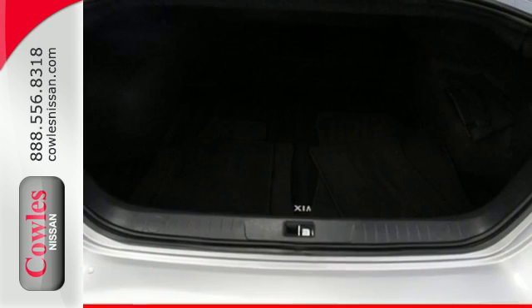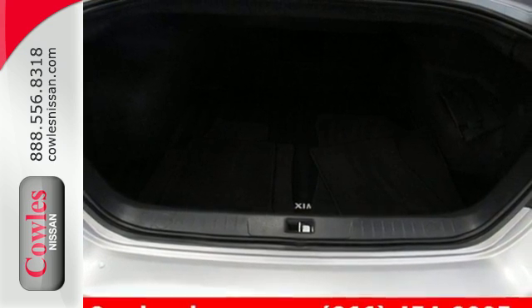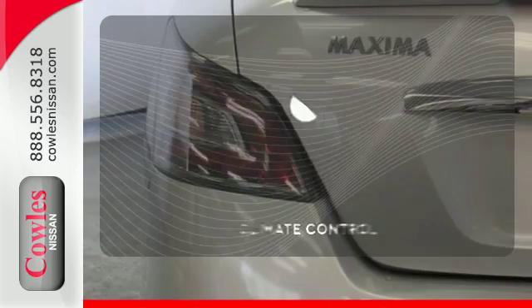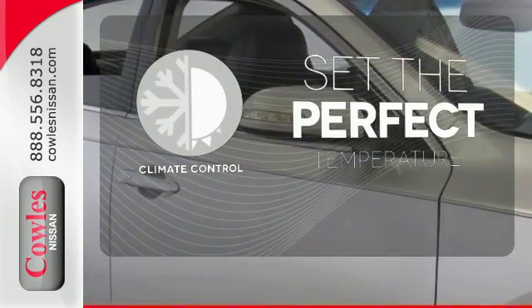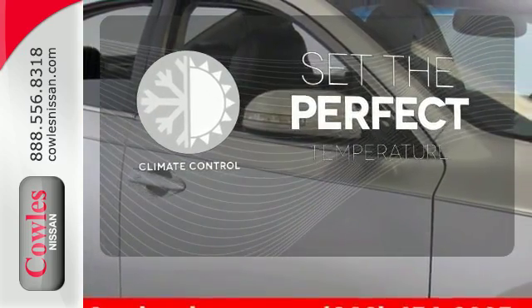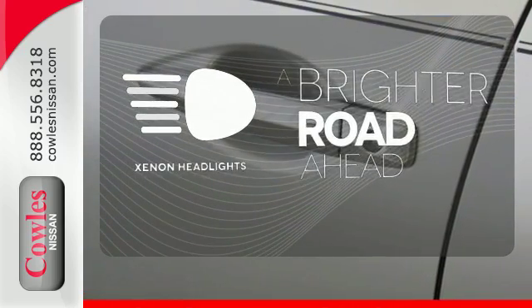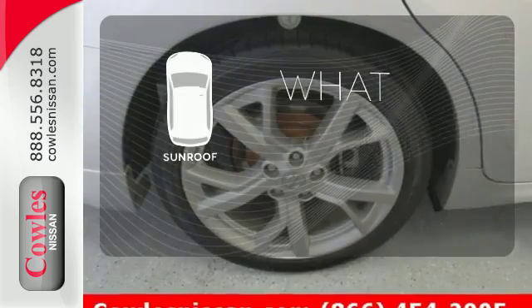This premium performance car offers superior ride quality with zippy performance and impressive gas mileage for its size. The climate control lets you set the temperature exactly where you want it. The Xenon headlights shine brighter for better visibility. The sunroof gives you fresh air for your drive.